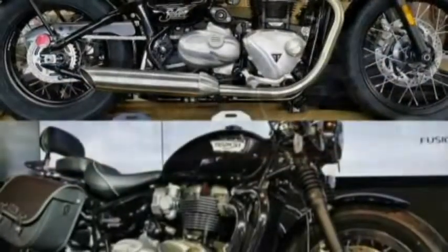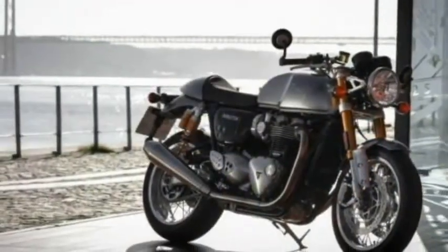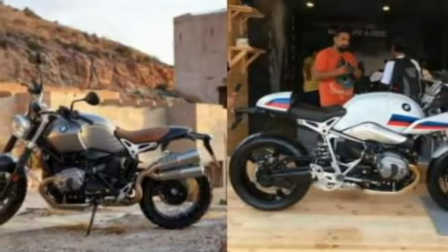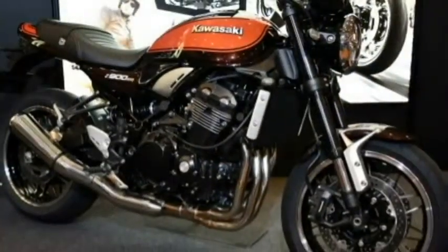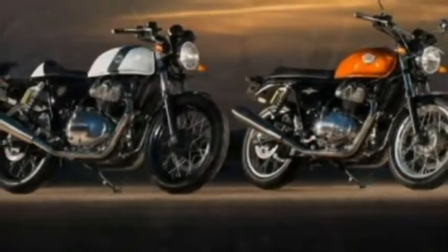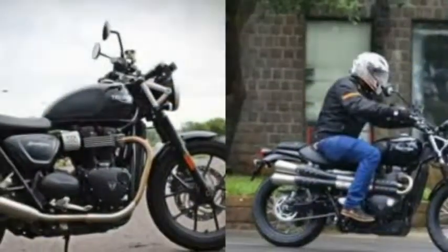Triumph's Modern Classic Range consists of seven motorcycles, each of which uses retro styling and stays true to the old-school design. Starting with the Street Twin, which comes mated to a 900cc parallel twin engine putting out a good 54 bhp of power and 80 Nm of torque — enough to propel this 225 kg motorcycle into triple-digit speeds with ease. Moving up the lineup, we see the same motor wrapped in a different flavor altogether, calling itself the Street Scrambler. The Scrambler weighs 19 kg lighter than the Twin and looks ready to take on Indian roads while exuding a rather rugged vibe.